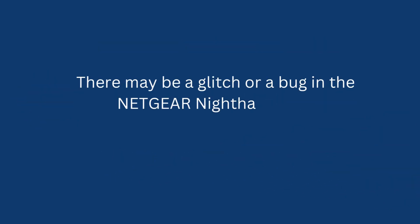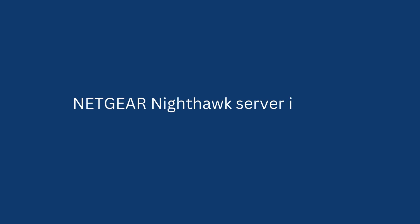There may be a glitch or a bug in the Netgear Nighthawk app. The Netgear Nighthawk server is down.